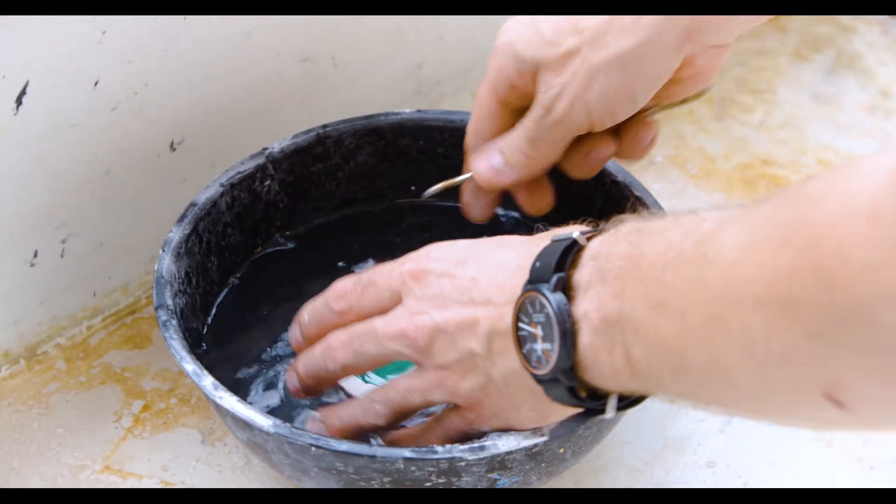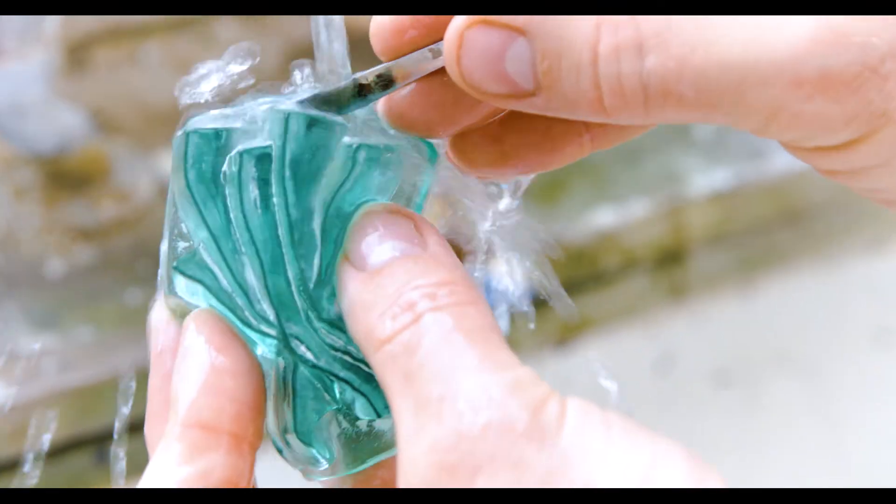New technology is not necessarily that new. 3D printing has been around for a long time and through the last ten years it's developed significantly. But what I think is still significantly lacking in terms of research and also practice is to link new technologies such as 3D printing with materiality and how it can best be employed in a variety of fields and disciplines.